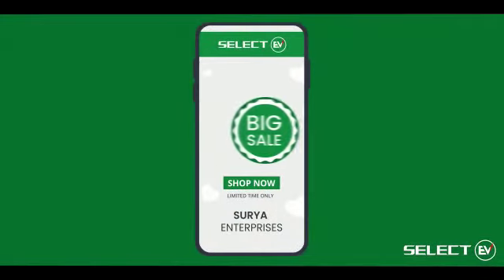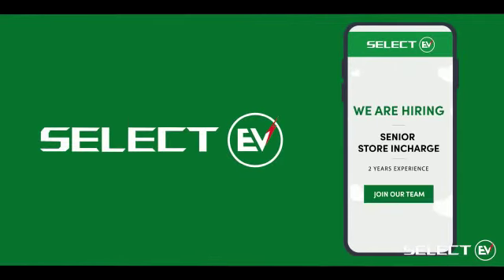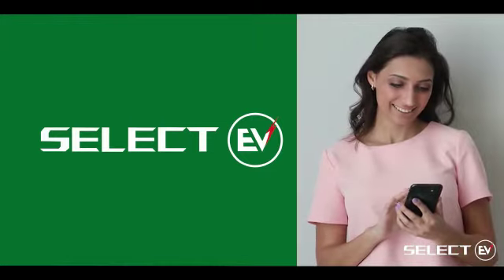Boost your sales with Select EV by placing exciting offers and discounts on the app. In addition, you can also publish jobs and notifications directly on Select EV to find the right fit.